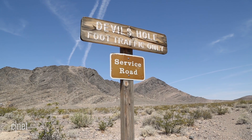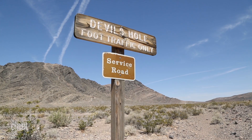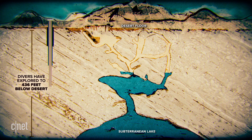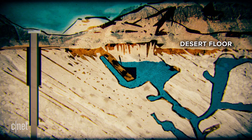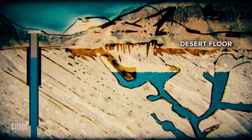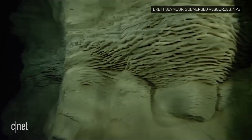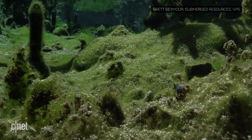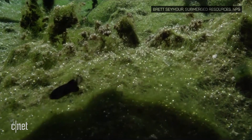In the mid to late 1960s there was development in Ash Meadows, and a local landowner had land right against the 40 acres of Devil's Hole. That landowner put a well right adjacent to the monument boundary, and when he turned on the well, the water level in Devil's Hole declined. With that groundwater pumping and the population declining as the water level went down, the Devil's Hole pupfish was listed as an endangered species under the Endangered Species Preservation Act.